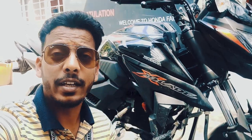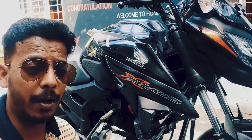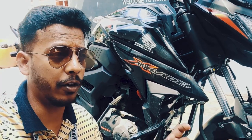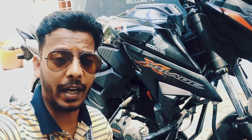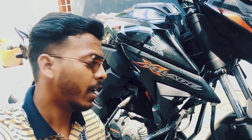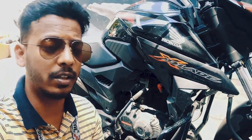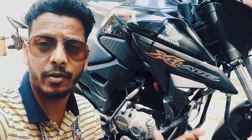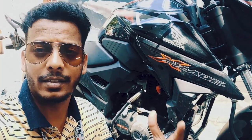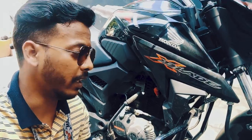The Honda X-Blade has a 162cc engine which puts out 14 PS power at 8000 RPM and 14.9 Nm torque at 6000 RPM — one point lesser than the Hornet. It is mated with a 5-speed gearbox and it is an air-cooled engine which also gets a single-channel ABS, that is standard for all the motorcycles.